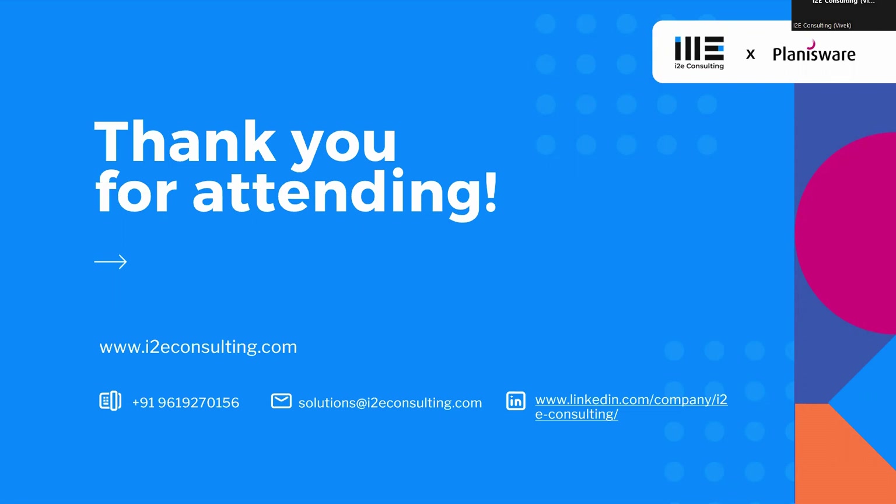If there are no further questions, the session will wrap up. The recording of this session will be available on the website, and all attendees (including those who missed it) will receive the recording link via email. For any post-event questions, you can reach out directly at solutions@i2econsulting.com.